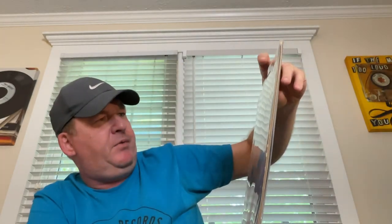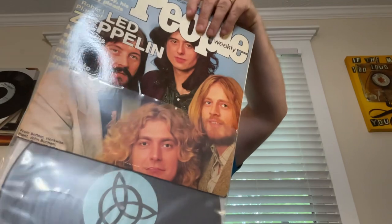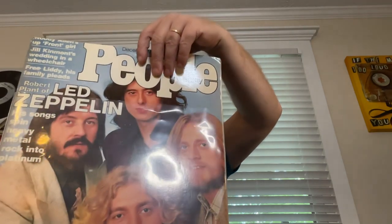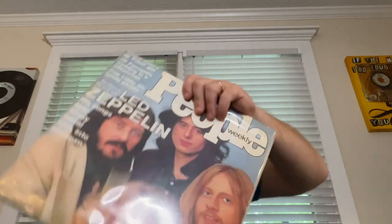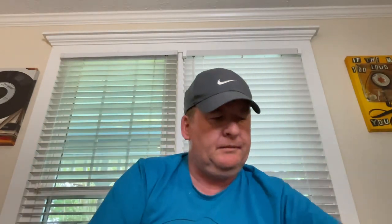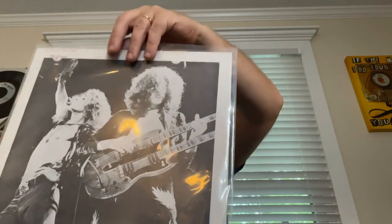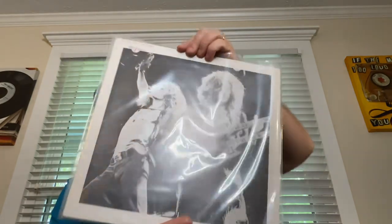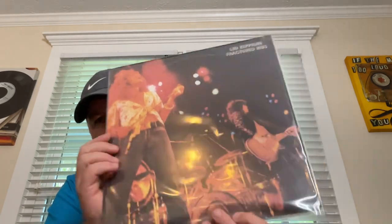Led Zeppelin — I think this one is called People Weekly, probably — and it's a recording from live at the Alexandra Palace in London, 22nd of December 1972. The next one is dedicated to John Henry Bonham: My Brain Hurts, live in Japan 1972. I think that's a Mexican bootleg, limited to 500 copies. Most of these bootlegs are from the late 70s, early 80s. Then Led Zeppelin Fractured Ribs.